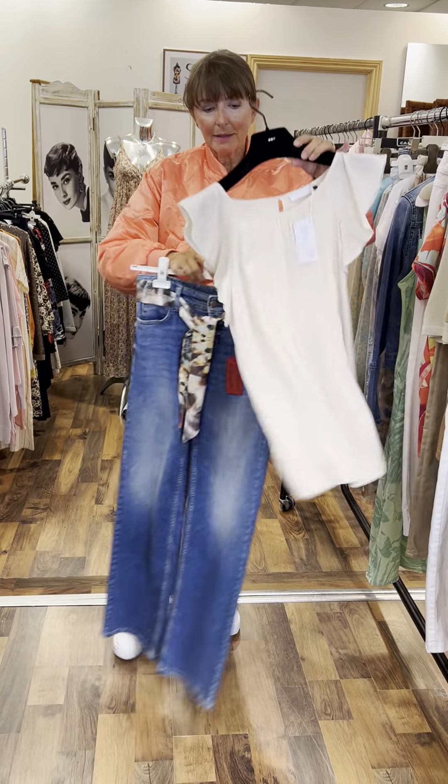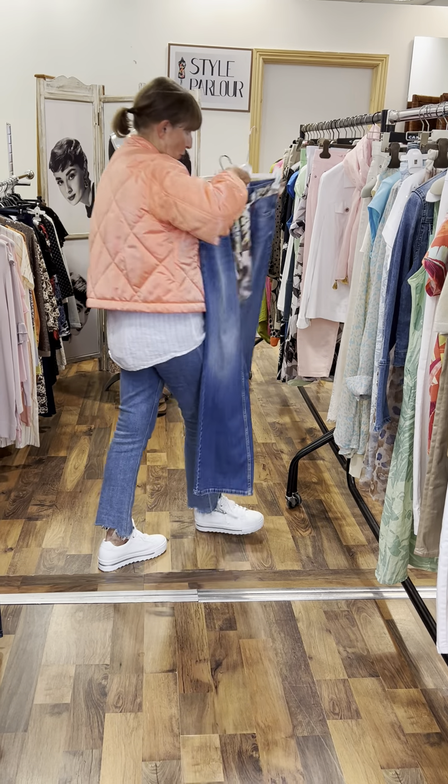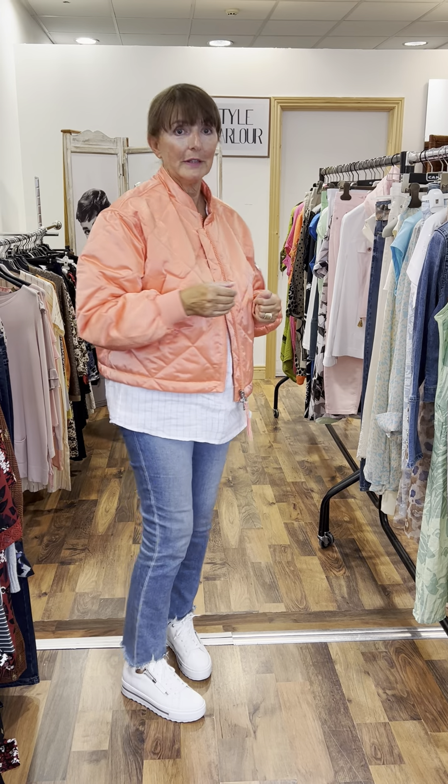And then your lovely little silky top to go with them. So ladies, that's some of our looks for our smaller sizes.